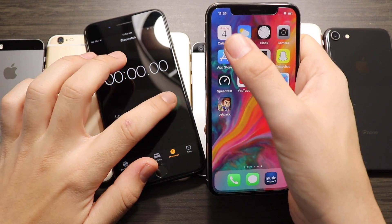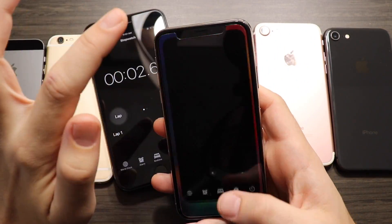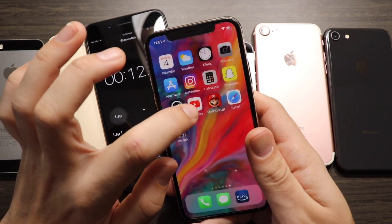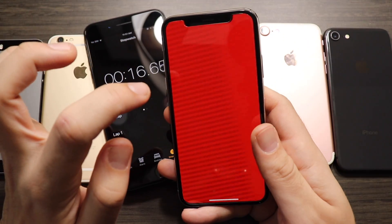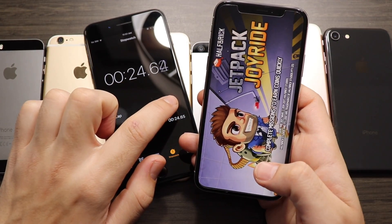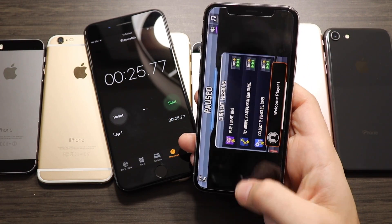Here we are with the final glorious iPhone 10 — the priciest in the bunch, and really worth it depending on if you love the design. It's a radical difference from the other iPhones. But is it much faster? It finishes with 25.77 seconds.